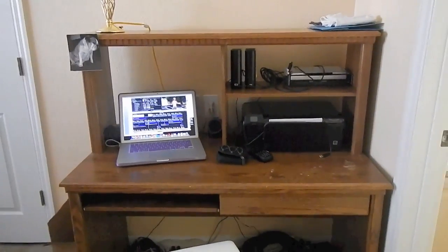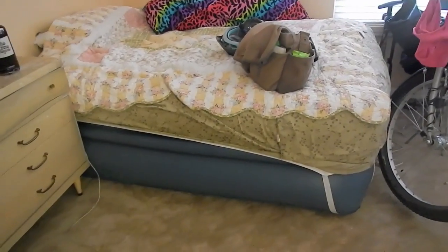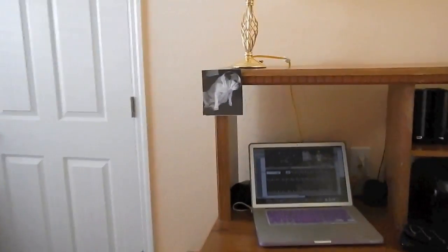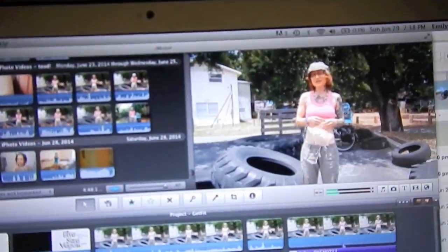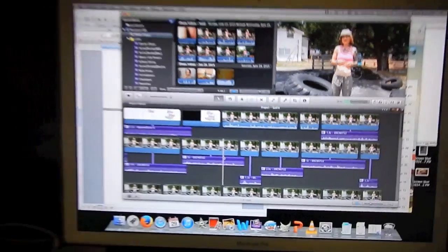This is a desk I got for free on Craigslist. I got this for free, I got this giant inflatable bed for free, and this dresser and lamp for free. And here is where I make my videos. You can see this is the mid-weekly mini that is going to be coming out on Wednesday, so keep an eye out for that.